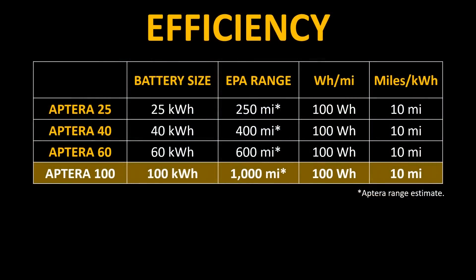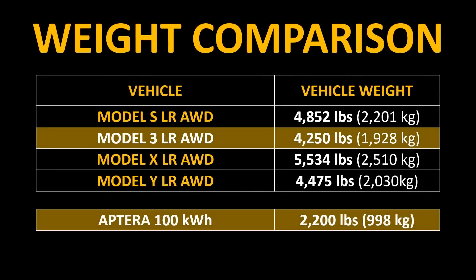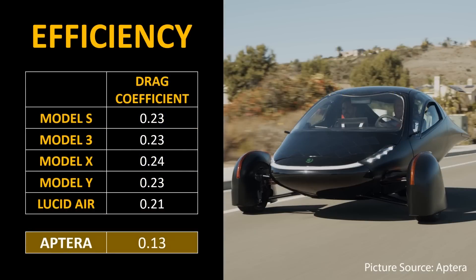When you look at the energy consumption, the Aptera takes around 100 watt-hours per mile and can travel around 10 miles per kilowatt hour. When you compare this to even the very efficient Standard Range Plus Model 3, which goes around 4.78 miles per kilowatt hour, that 10 miles per kilowatt hour is more than double the efficiency. Even the long-range Aptera with a 100 kilowatt hour battery is almost half the weight of the Model 3 long-range all-wheel drive variant, and it has a very low drag coefficient of only 0.13. This is quite a bit more efficient than the Tesla lineup and also the very efficient Lucid Air.